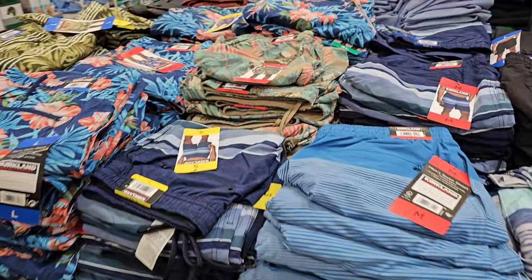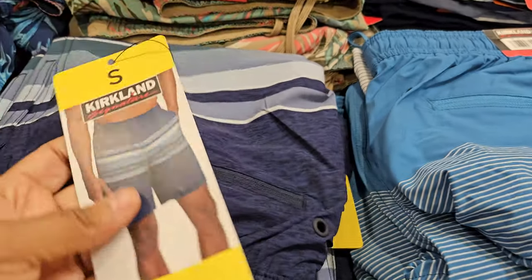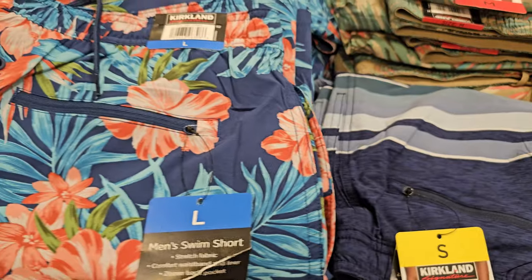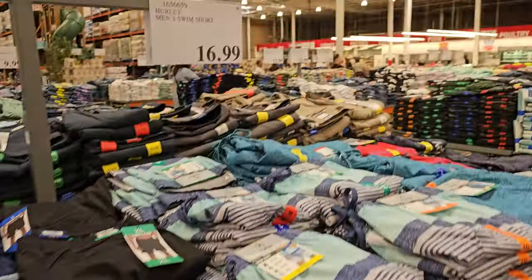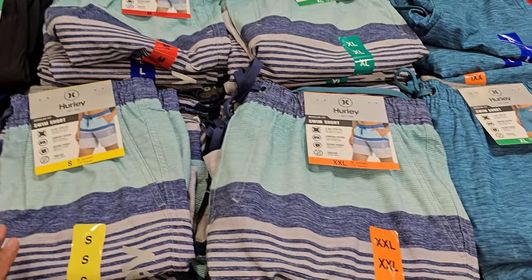The Kirkland swim short is $14 — looks like it hits just a little above the knee, not too short, since a lot of people don't like the really short ones. Hurley is a little higher and runs a bit shorter at $17. Here are the patterns.